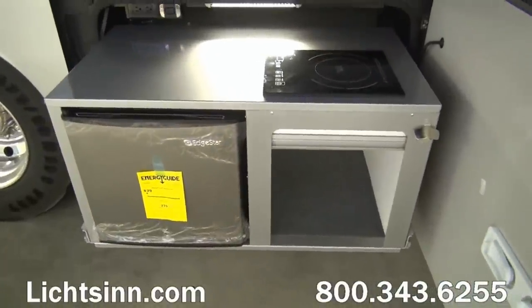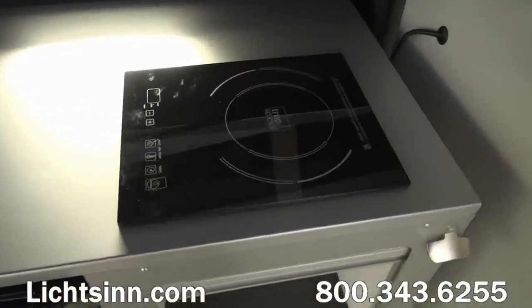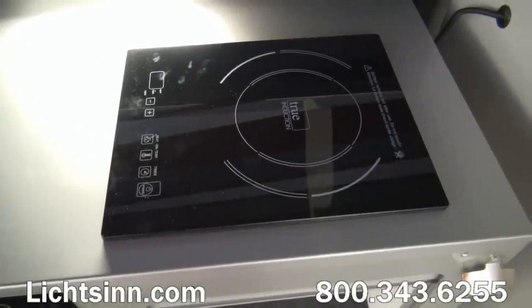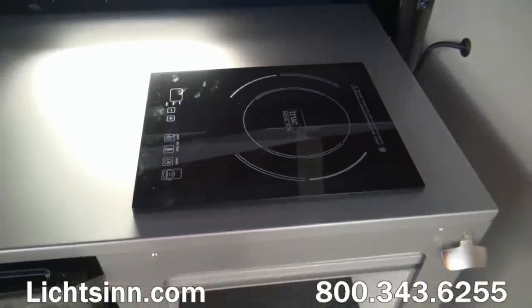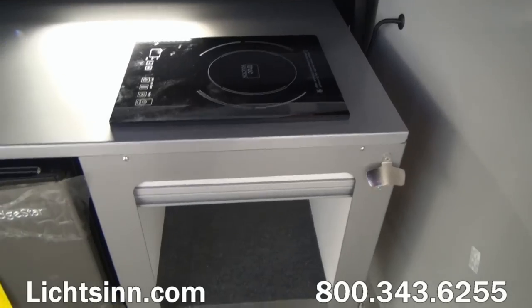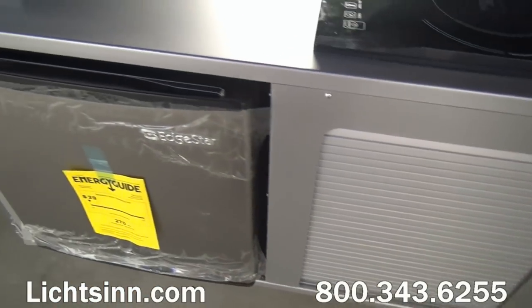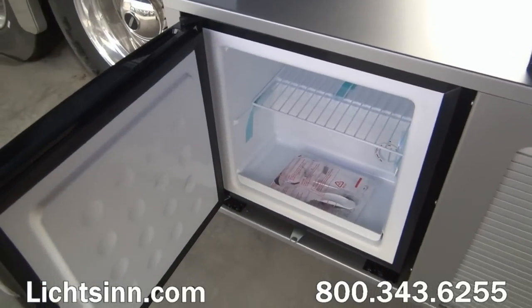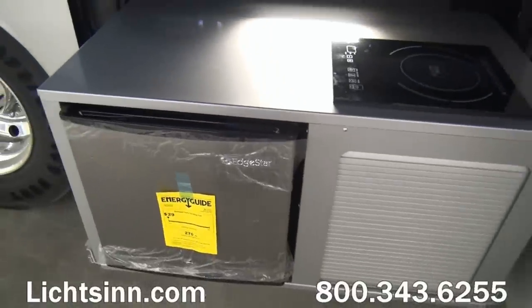This coach boasts 196 cubic feet of basement storage. Alongside the passenger side we have the tailgate package, which includes a single burner induction range top, a stainless steel countertop, a refrigerator and freezer on a pull-out tray with a bottle opener, garbage bag holder, paper towel holder, cold water access port, a flexible water spout with shut-off, a 15-foot coiled water hose, LED lighting, a 110 duplex, and a large storage area — a wonderful tailgate center that slides in and out.